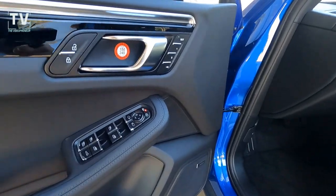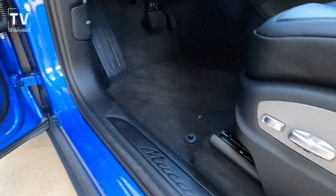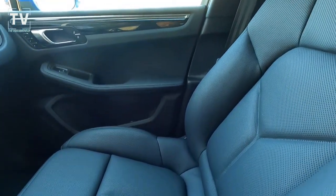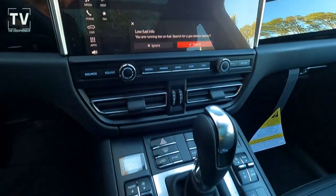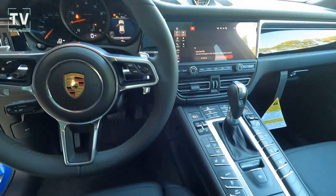We have power one-touch up and down windows, memory driver's seat, Bose surround sound system, and 14-way power driver's seat — heated and vented. We'll show the functionality of the heated and vented seats in a moment. There's the center stack; just love the look of that — it's like the cockpit of an aircraft.